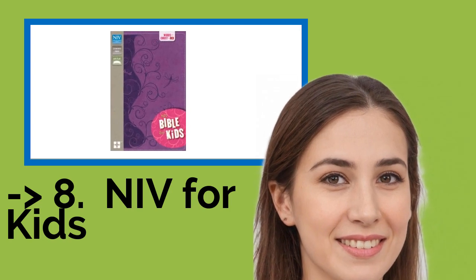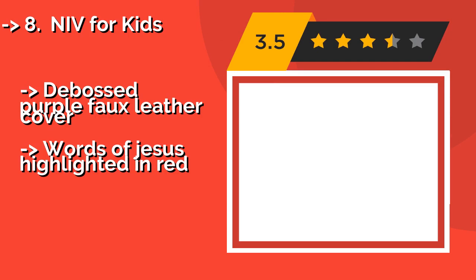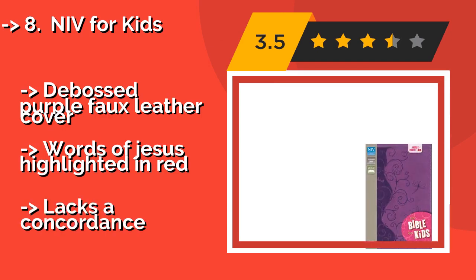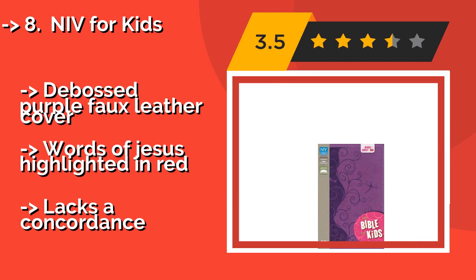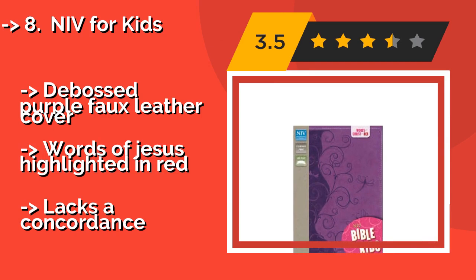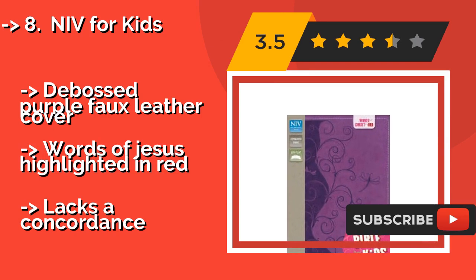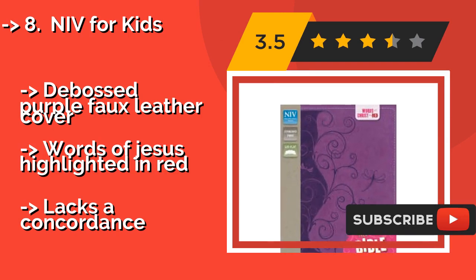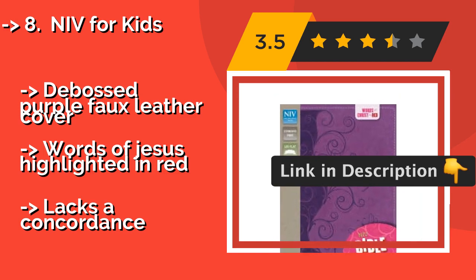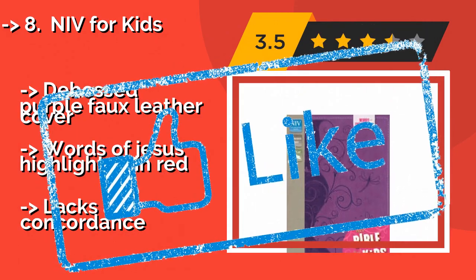For youngsters that have outgrown pictures and simplified stories, The NIV for Kids, about $35, can be their first real edition. It's nice and slim, so it'll be easy for them to carry, but the type is on the small side, though their young eyes should be able to handle it. It features a debossed purple faux leather cover and words of Jesus highlighted in red, but lacks a concordance.